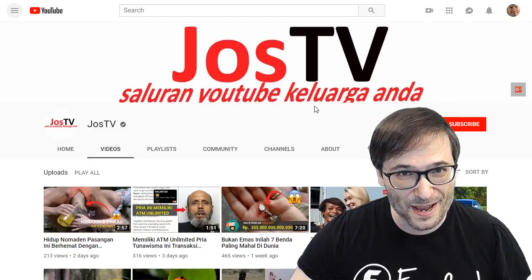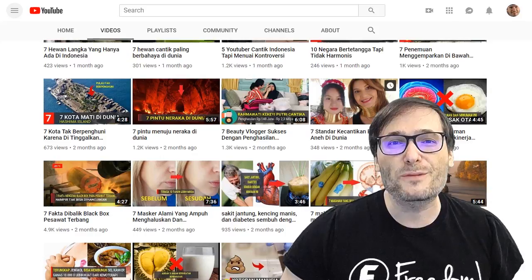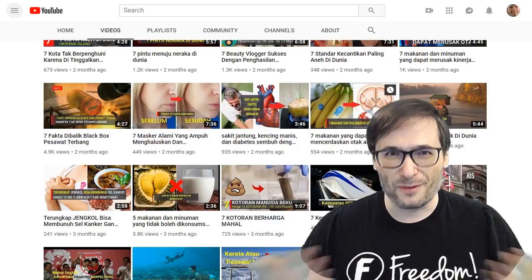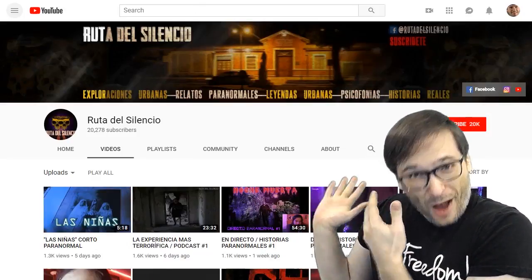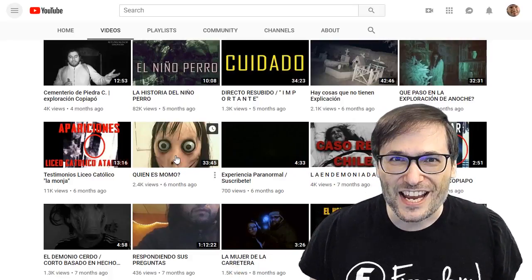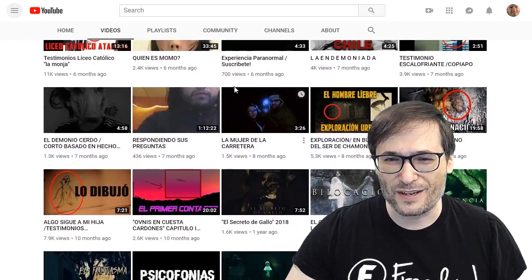We also got Joss TV reinstated. He was suspended for thumbnails that YouTube deemed inappropriate. We argued that the thumbnails were in fact appropriate, showing specific examples of videos with very relevant thumbnails, and YouTube changed their mind. Joss TV was reinstated and can now re-partner with Freedom and monetize all his videos. The same thing happened with another channel that was YPP suspended for bad thumbnails — even without the thumbnail changing, YouTube changed their mind and that channel has also been reinstated to the YPP and can re-monetize.